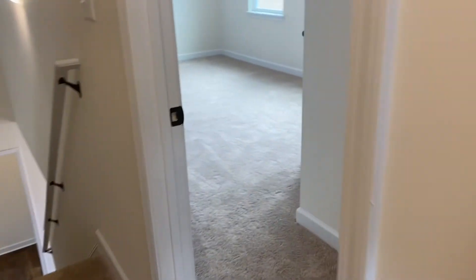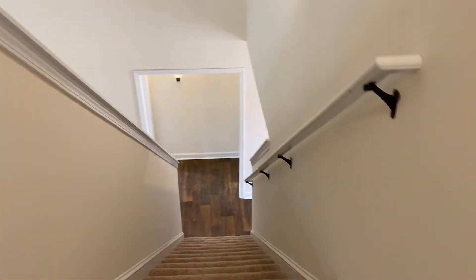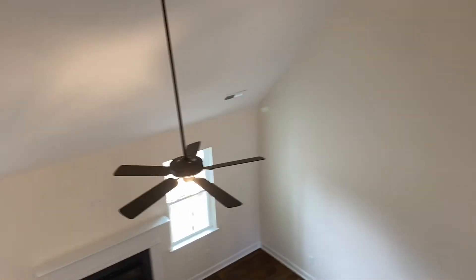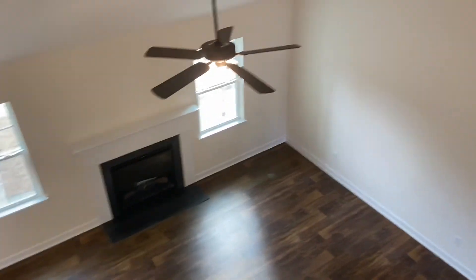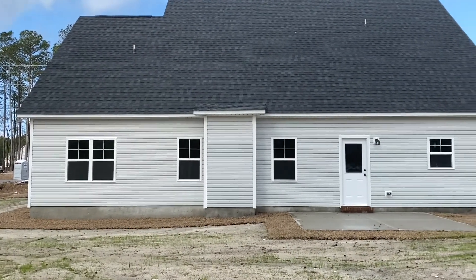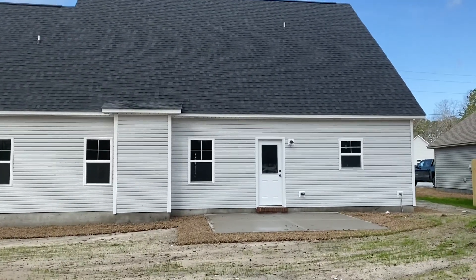I'm going to walk downstairs and show you what the back of the house looks like. Here's a view from the top of the stairs of what that living room looks like. Alright, meeting downstairs — this is the back of the home, the back of the Coal floor plan.